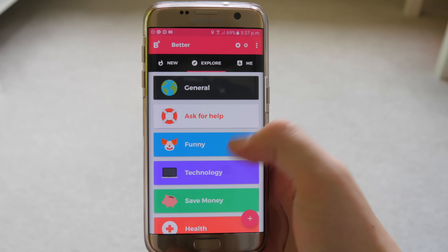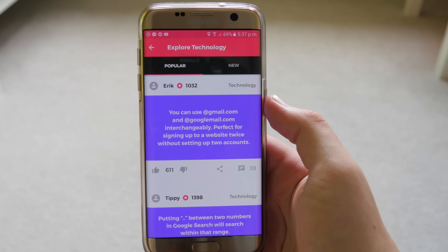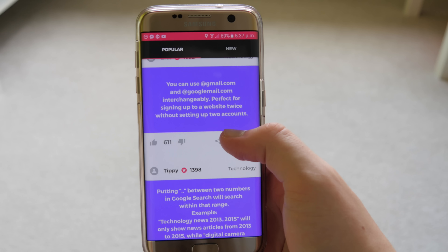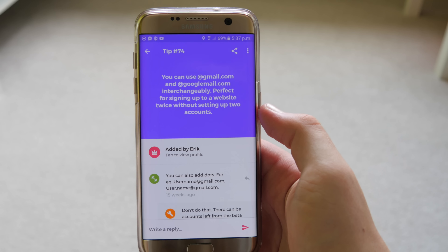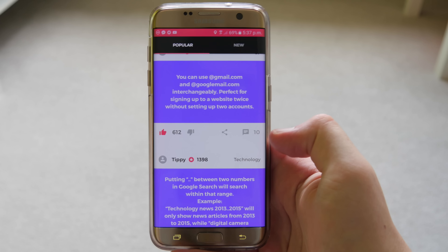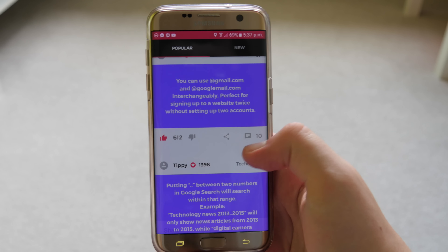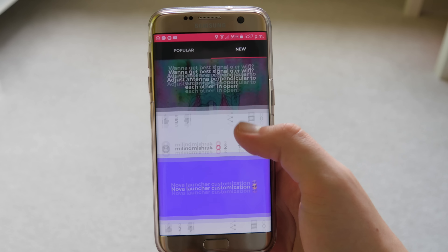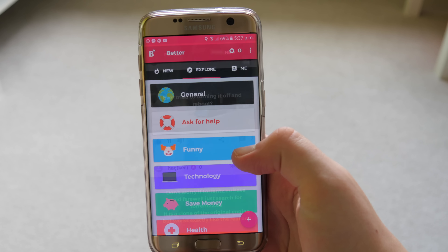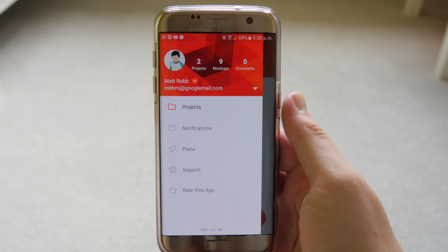Next up is an app called Better, which tells you life hacks about a whole load of different topics. The main one I use it for is technology, since I have a tech channel and I like to read up on tips, tricks, and hacks. You can like things to rank them on the popular list and share them with others. They also cover health life hacks, food, and more.